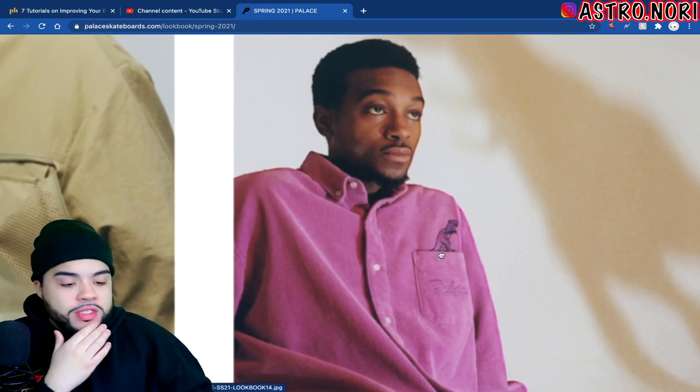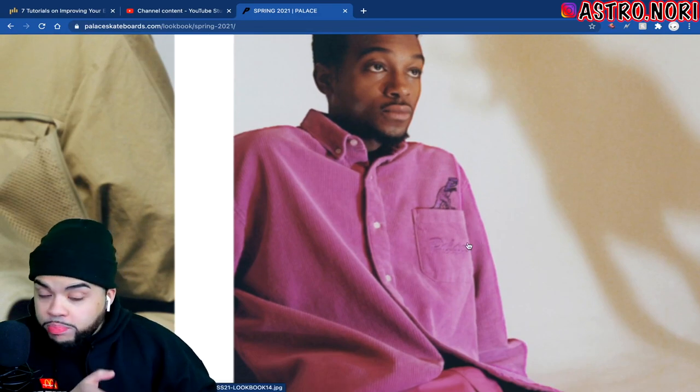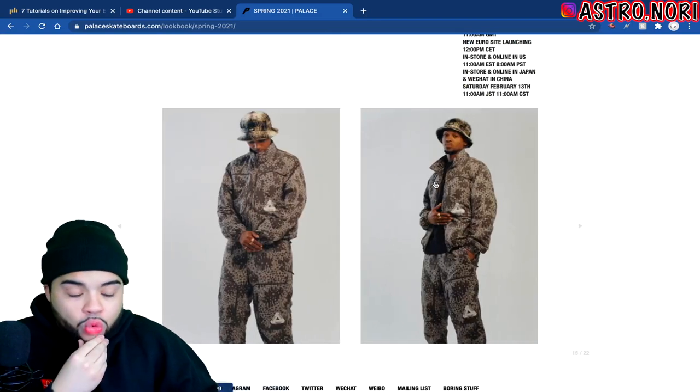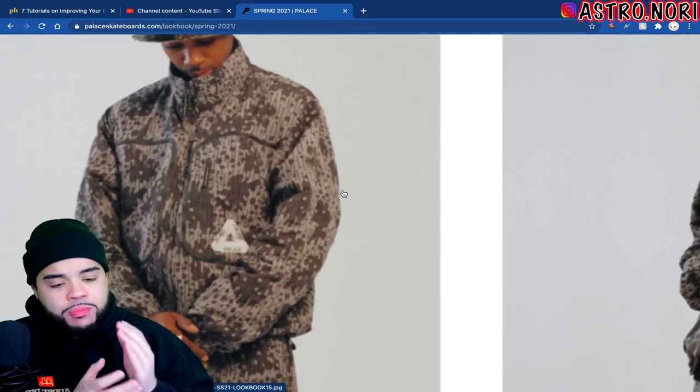The hat he's wearing has gotta go. And homie right here in the fuchsia — you can just tell he's getting the worst pieces. I feel bad for homie, he got a T-Rex on his corduroy button-up. I don't know about that one.